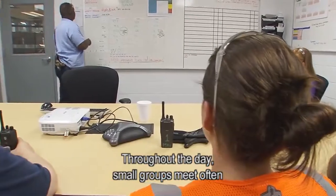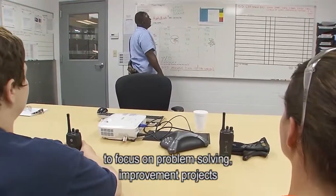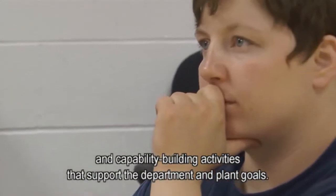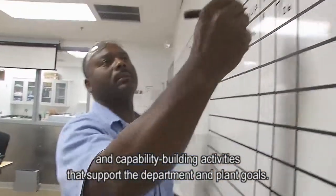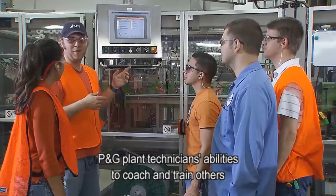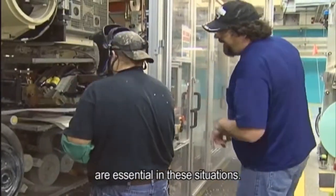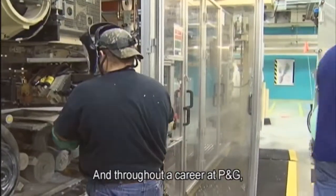Throughout the day, small groups meet often to focus on problem-solving, improvement projects, and capability-building activities that support the department and plant goals. P&G plant technicians' abilities to coach and train others are essential in these situations and throughout a career at P&G.